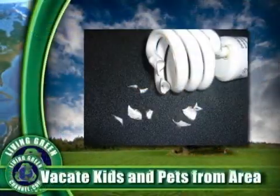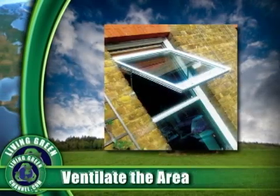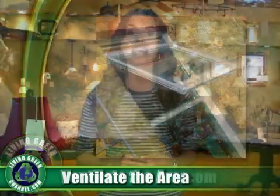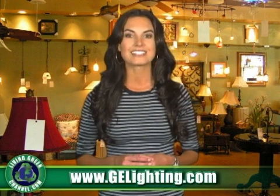If a breakage occurs, vacate the area of pets and children, turn off central air, and ventilate the area with fresh air. For more information on how to clean up and dispose of a broken CFL, please visit gelighting.com.